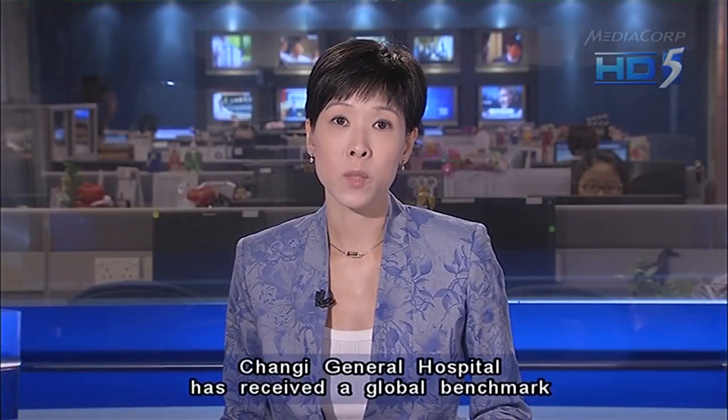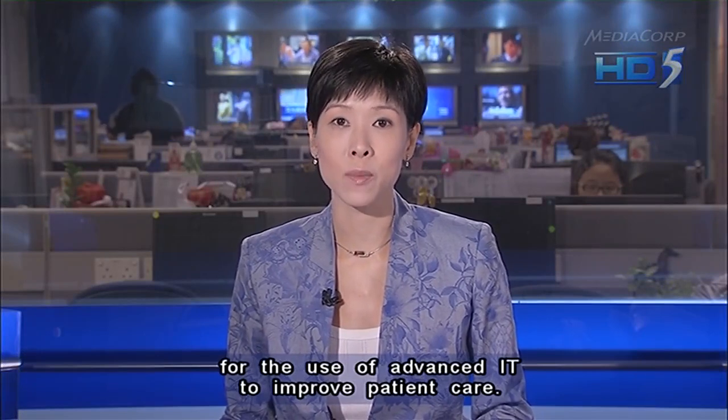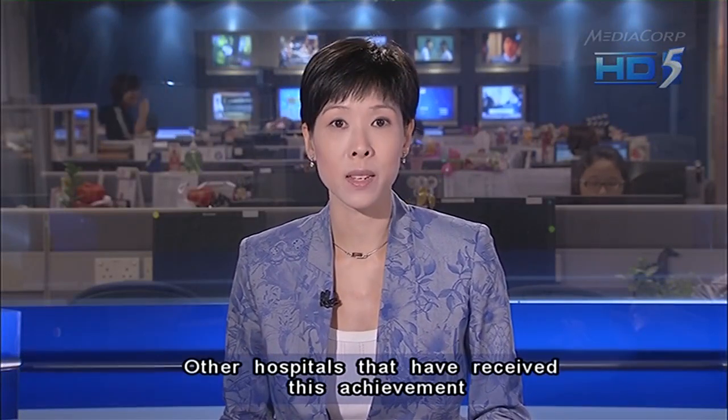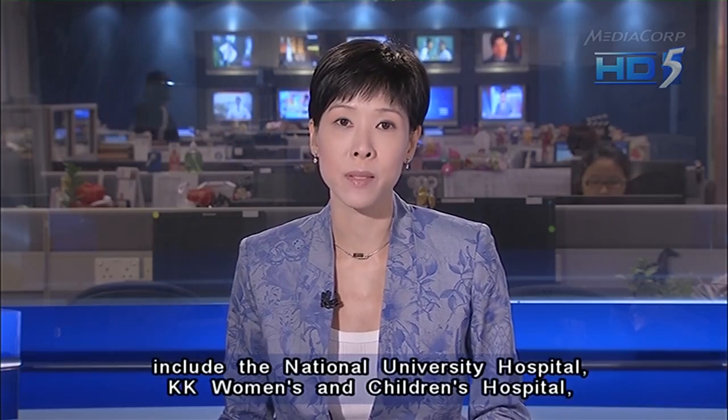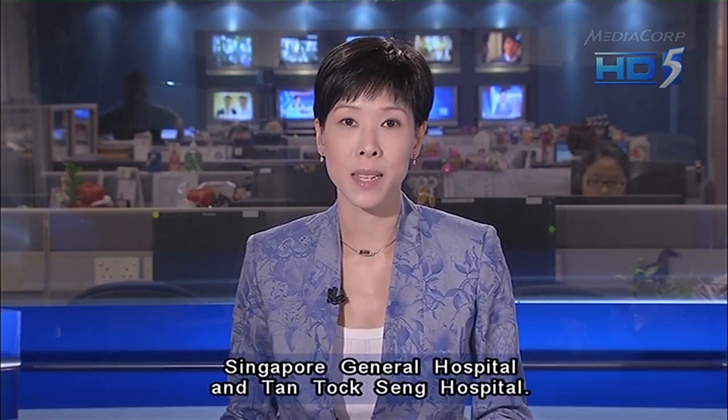Changi General Hospital has received a global benchmark for the use of advanced IT to improve patient care. Other hospitals that have received this achievement include the National University Hospital, KK Women's and Children's Hospital, Singapore General Hospital, and Tan Tock Seng Hospital.